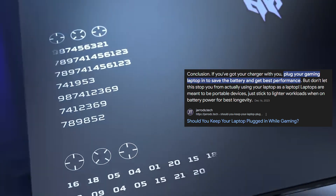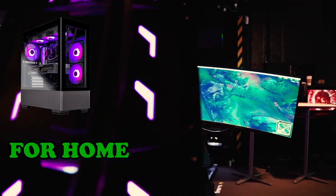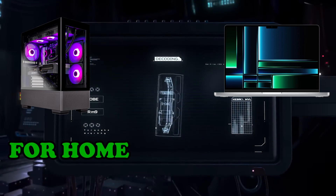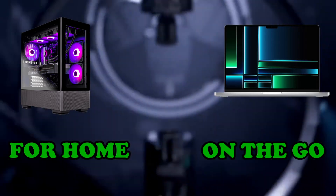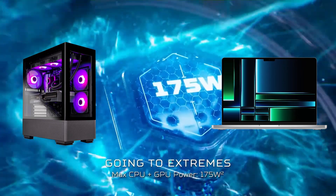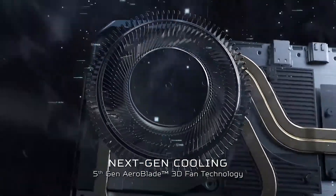If you want the most performance out of your gaming laptop, you are better off having it plugged in. Ideally, you would want a high-end desktop for maximum performance at home, and a high-end laptop with integrated graphics for maximum battery life when you are away, so you can still do most tasks without worrying about battery.